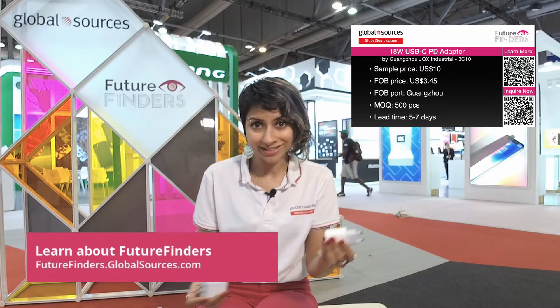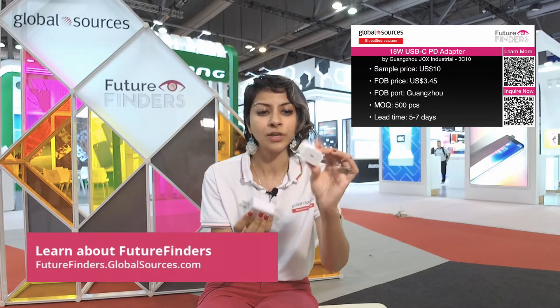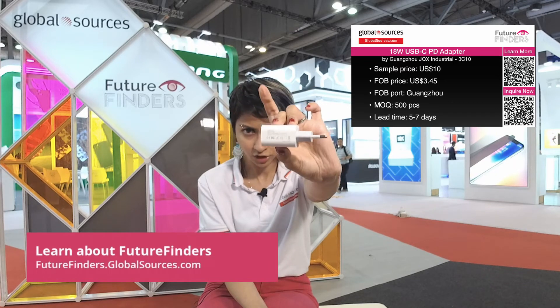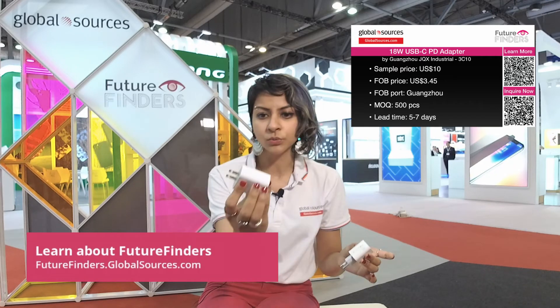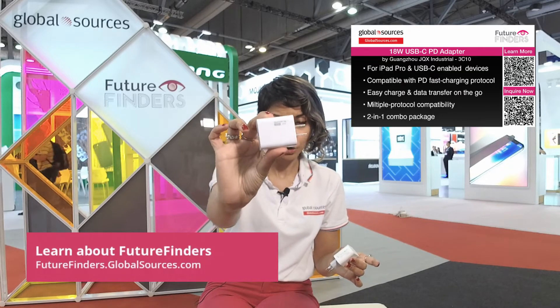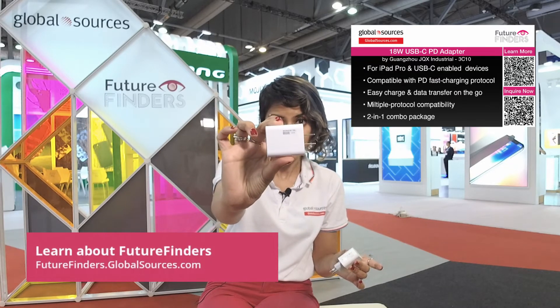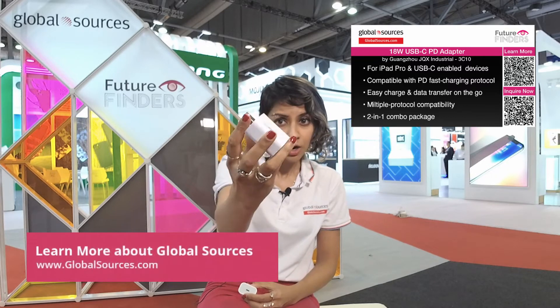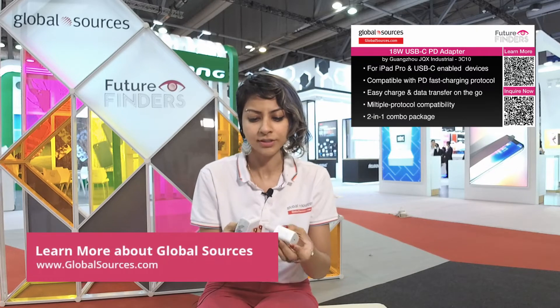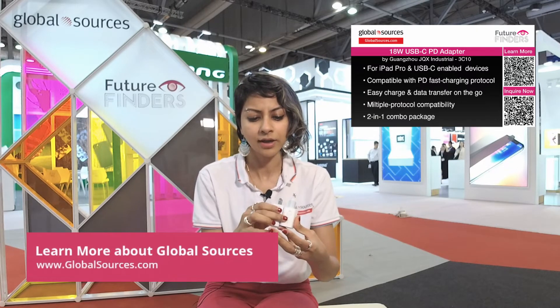The really cool thing about this charger is it's completely customizable. As you can see, this one is totally plain with text showing the specs, while this one actually has a logo right here. If you contact the supplier and would like to customize this, you can put your logo here and continue to have text and specs right over here on the adapter.